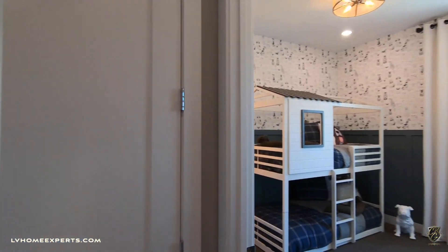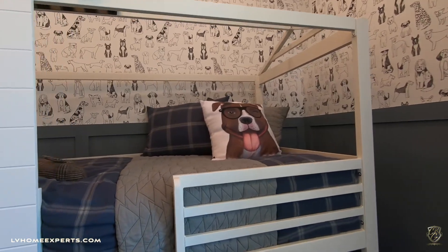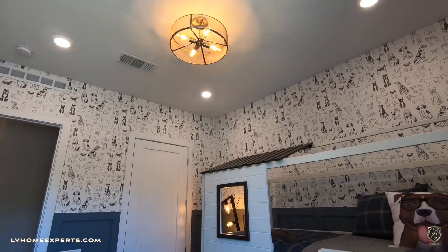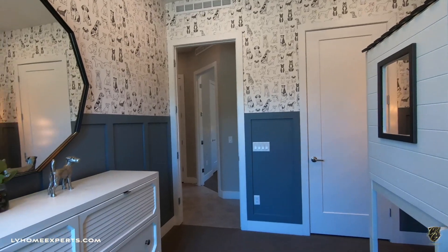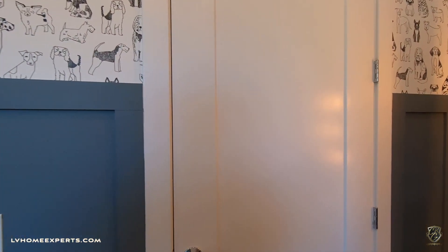Let's go to the first bedroom — this is an 11-by-11 on the specs. If you guys want more information about this model, I'll have a link in the description below with all the specs, HOAs, and all the information you'll need.